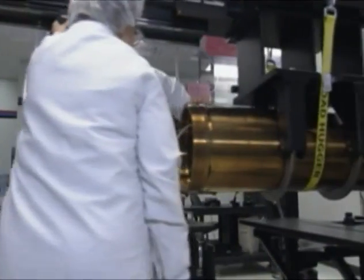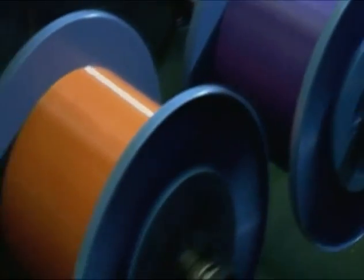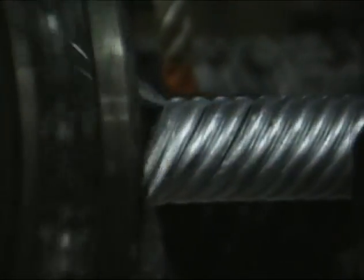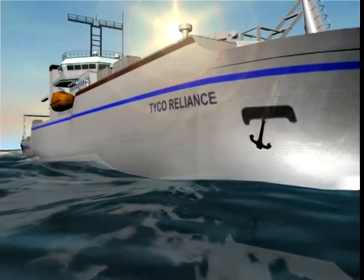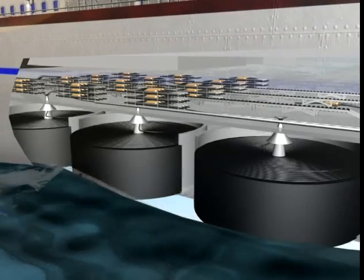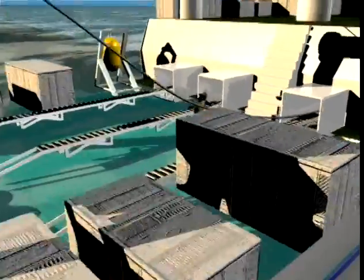To meet the project demands, the latest fibre-optic cable technology has been used, ensuring maximum speed, efficiency and reliability. To begin the 14,000 km subsea route, the cable is loaded directly from the factory onto ships.